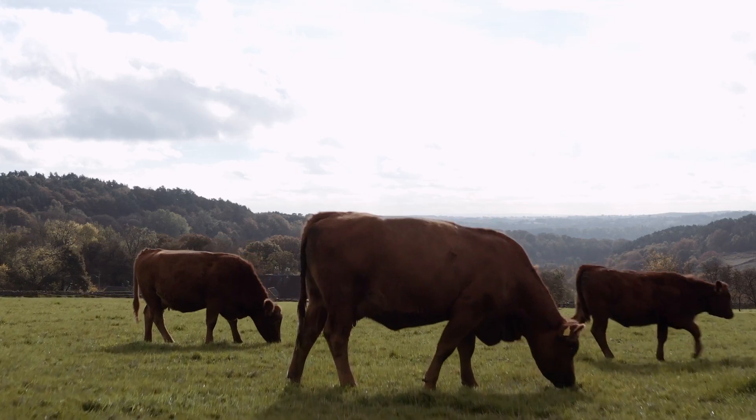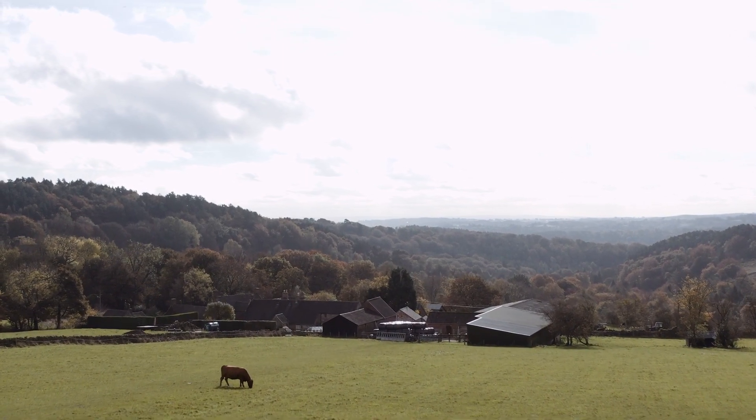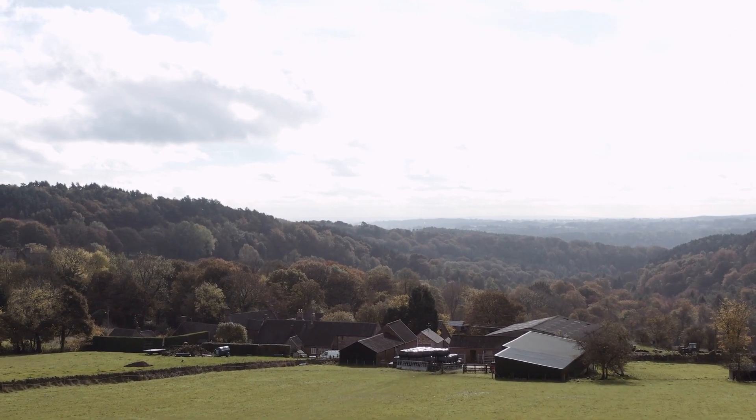I'm Dominic Harrison. We're here at Elms Farm Cotton, North Staffordshire. It's a small family farm, been in our family for 160 years, and we farm a small herd of Stabiliser cattle.